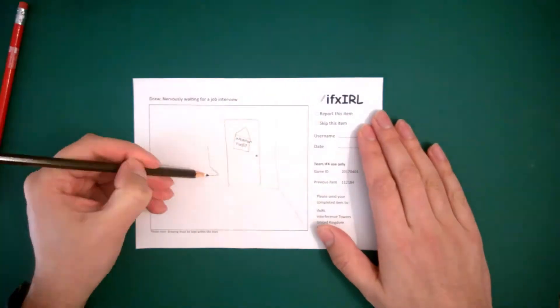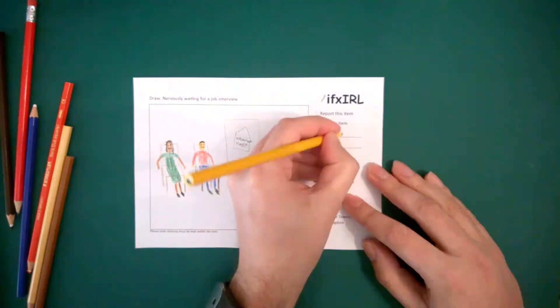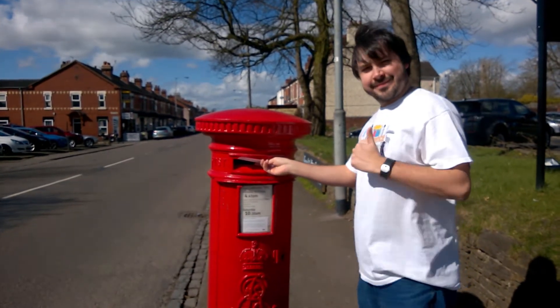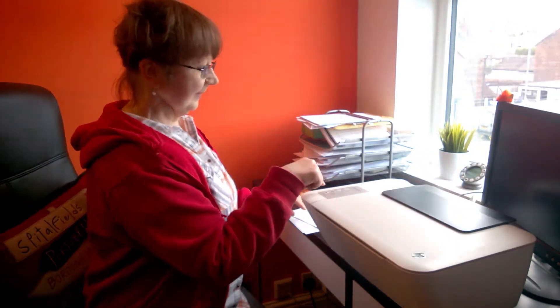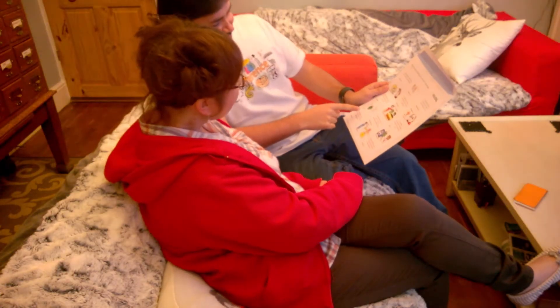When it arrives, check the previous item, and then draw or describe it. Remember not to take more than 10 minutes — we're trusting you. When you're done, pop it in an envelope and send it back to us at Interference Towers. Don't forget to include your username so we know who it's from. We'll scan the original and send a copy to the next player. At the end of the game, we'll put everything onto one page and send it out to all of the players.